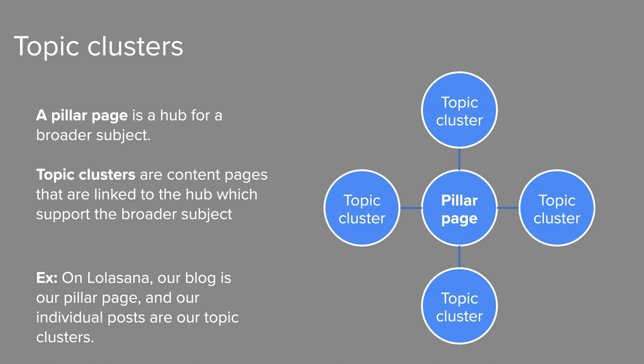What I've done here is organize my content into what's called a topic cluster. Topic clusters are an organization framework where I use a hub page about a broad topic and then link related content to support that topic. Topic clusters consist of pillar pages and clusters — supporting content that are linked to the pillar page. With Lolasana, my blog page is the pillar page covering the broad subject of self-care, and my individual blog posts are the clusters that dive into different aspects of self-care, all linked and accessible from the main blog page. Collection pages like blog pages, store pages, and events pages organize your content like this automatically, and you can further organize with tags and categories.